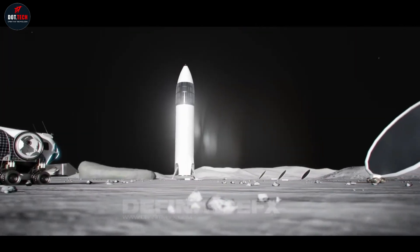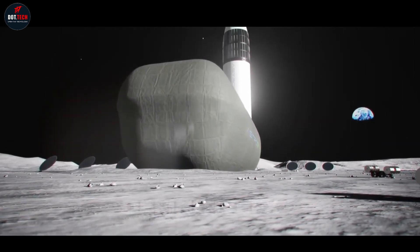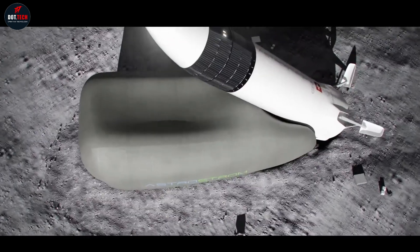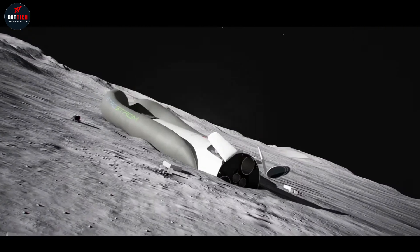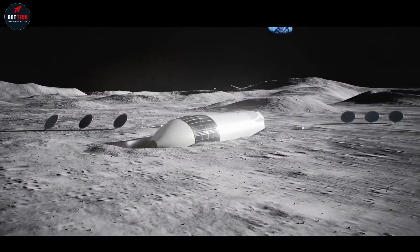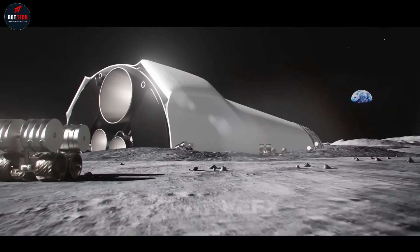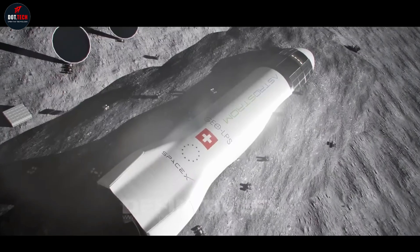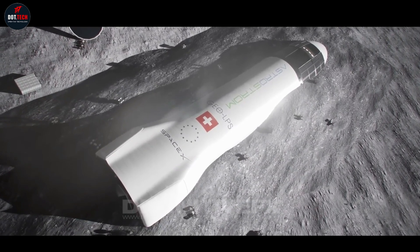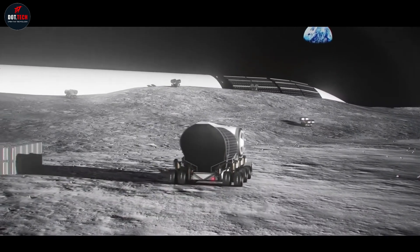Another goal of the Artemis program includes landing the first person of color on the lunar surface. The agency's powerful Space Launch System rocket will launch four astronauts aboard the Orion spacecraft for their multi-day journey to lunar orbit. There, two crew members will transfer to the SpaceX Human Landing System for the final leg of their journey to the surface of the moon. After approximately a week exploring the surface, they will board the lander for their short trip back to orbit, where they will return to Orion and their colleagues before heading back to Earth.